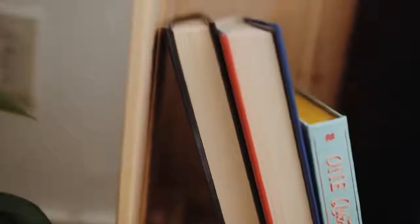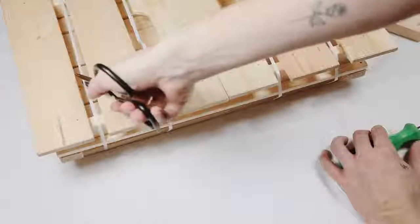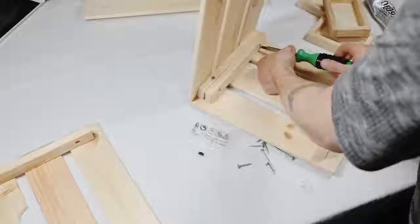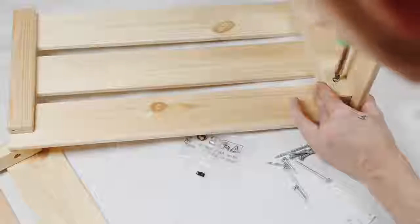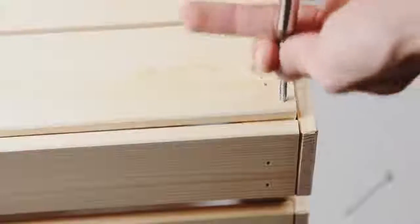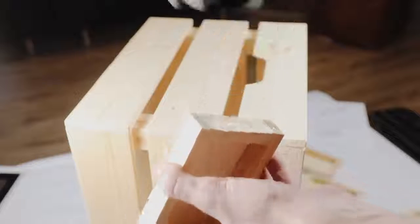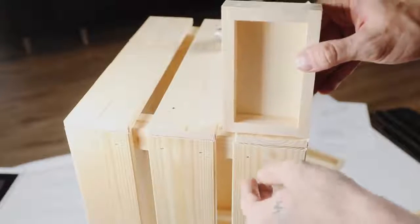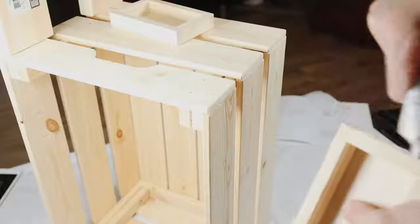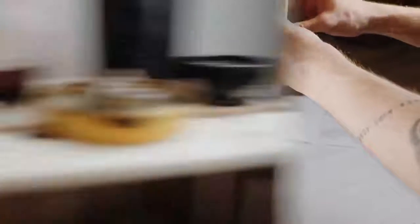Next up, we're creating this miniature side table slash nightstand using the Naglig box, four little wooden pieces from Michael's craft store, and some E6000. Start by constructing the crate as shown on the instruction manual — there are just a couple of screws and longer screws to attach the bottom, and it's pretty self-explanatory, created in about 10 minutes. Once fully constructed, I took four little wooden pieces — small trays or frames from Michael's, a dollar each — and used them as feet for the box. Overall this nightstand costs about $12, and you can stain or paint it to match your decor.